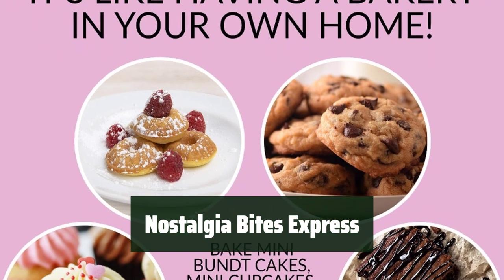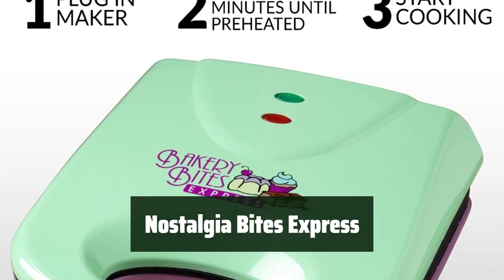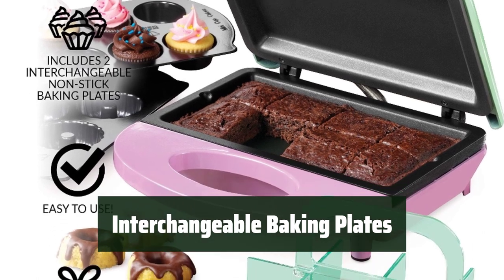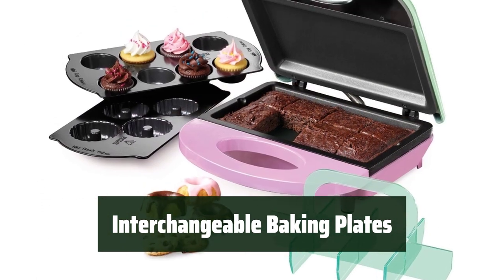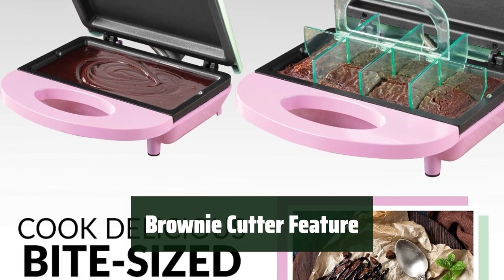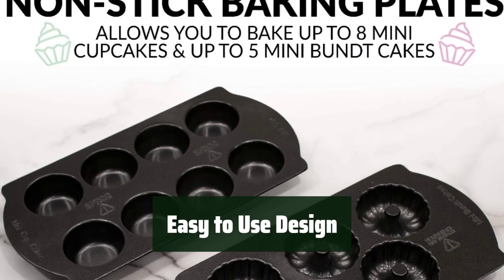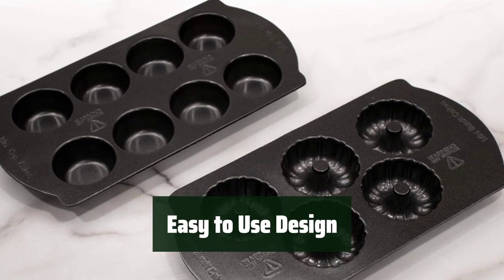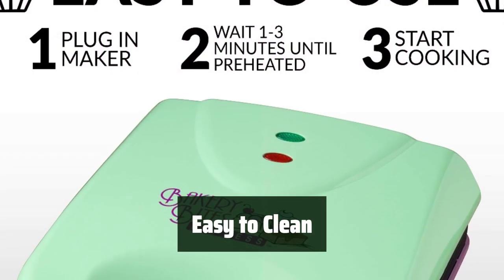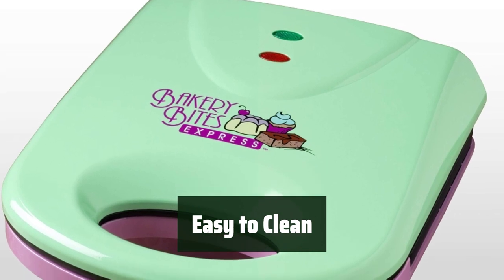Number 2. Bring the taste of a bakery into your own home with this four-in-one dessert maker. Easily bake brownies, cookies, cupcakes, and cakes for any occasion. Switch between baking plates to bake up to eight mini cupcakes or four mini cakes, perfect for parties or everyday use. Ensure perfectly portioned desserts with the brownie cutter feature. Simple plug-in design and quick preheating time allow you to start cooking in no time. Cool touch handle keeps your hands safe. Nonstick baking plates and cooking surface make cleanup a breeze.